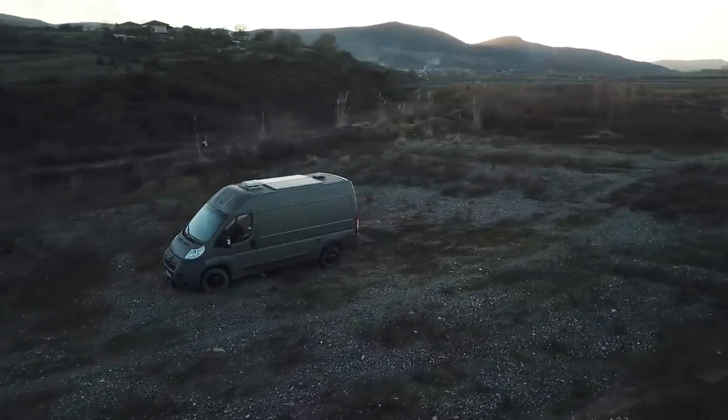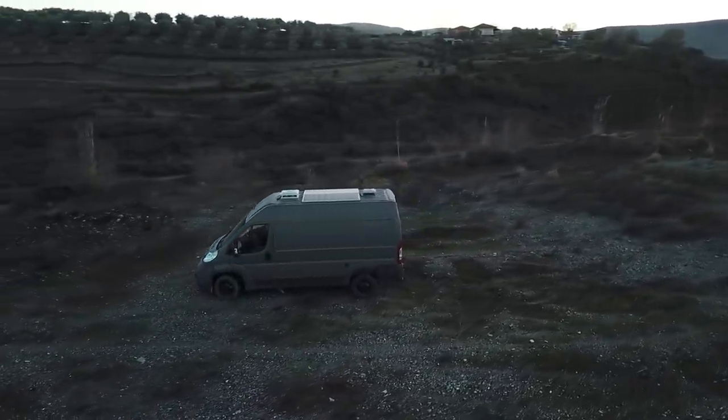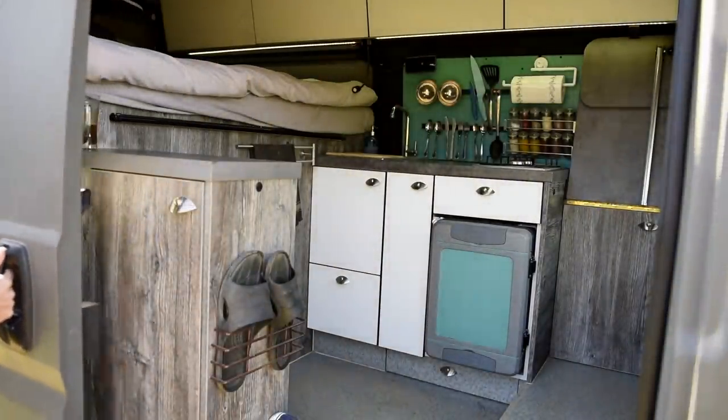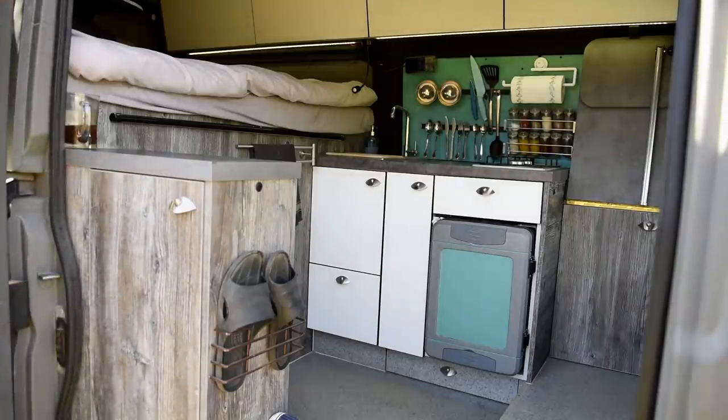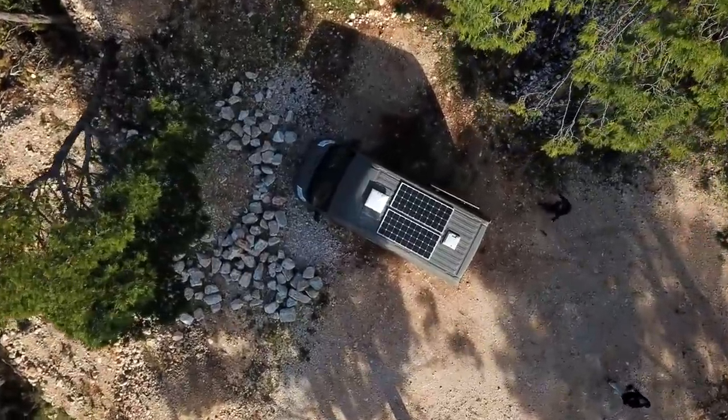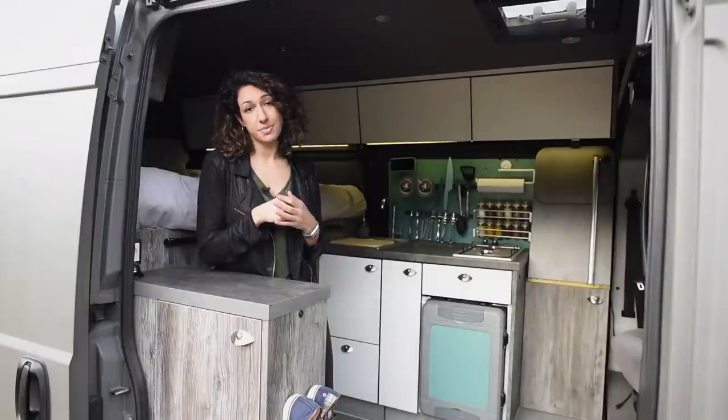An important aspect about our van's appearance is that we are always stealth — not particularly luxurious, nor loud. We designed this van around our own behavior patterns, hobbies, and specific needs. Neither of us like going through a long process in order to do something simple.